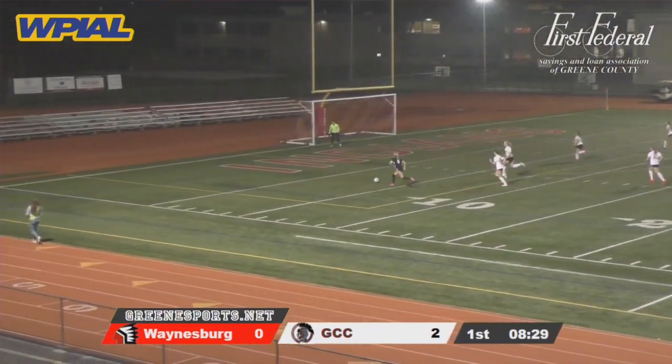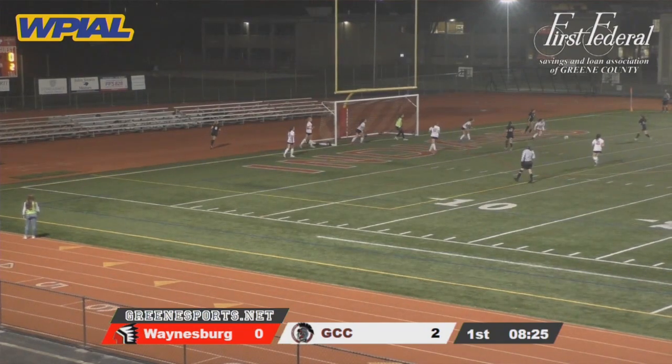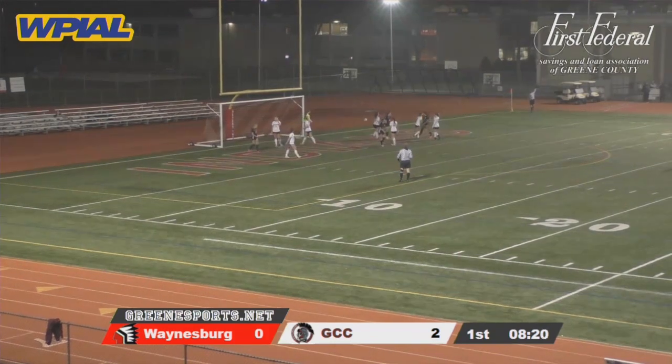Now here's Felder on a breakaway chance on the left side. Felder may have to cross this — she does. And the shot blocked. Another chance, saved by a defender and out of play.